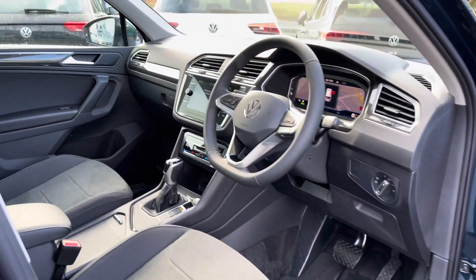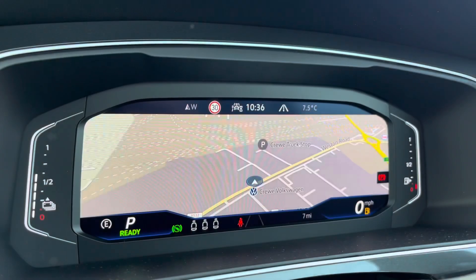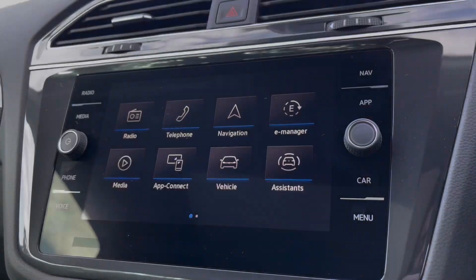At the front of the vehicle, you've got a leather-wrapped multifunction steering wheel with an adjustable centre armrest to keep you nice and comfortable at all times. Just behind the wheel, you've got a full digital display showing your vital driving information. You've got a heated steering wheel as well, so perfect for those cold winter mornings.